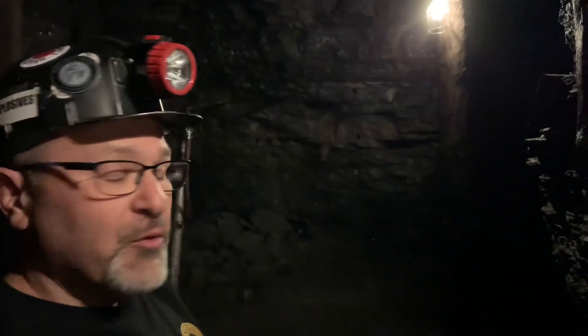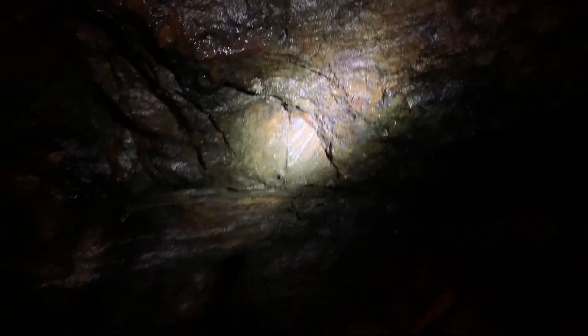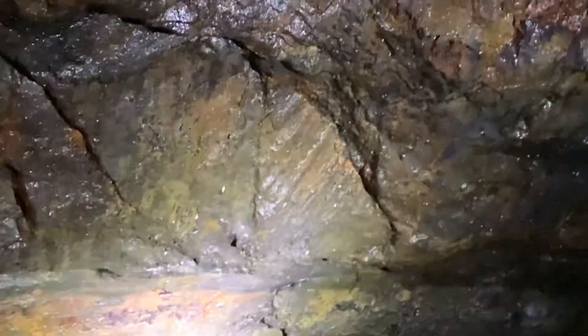Most of this coal was formed 350 million years ago. You can actually see a leaf pattern right through where my light shines, too. But right there, it's all old ancient forests. Ancient forests.